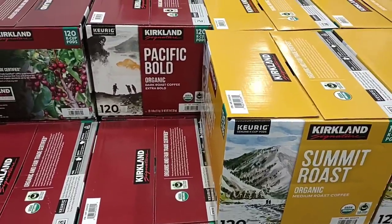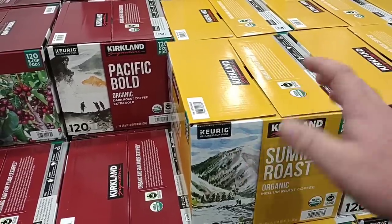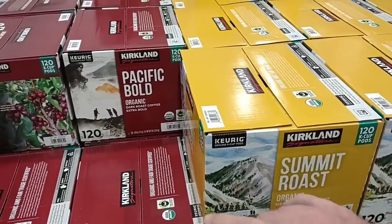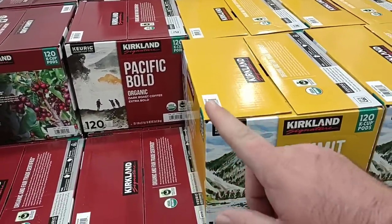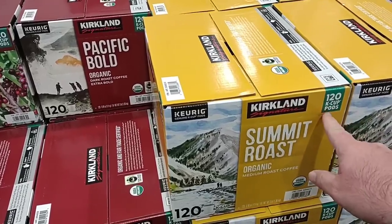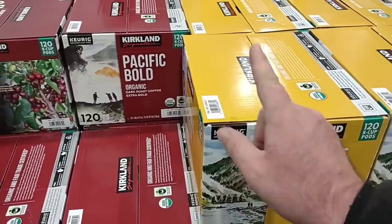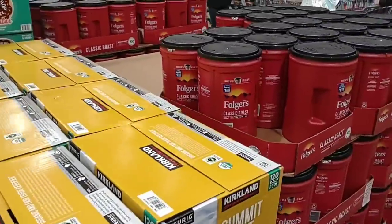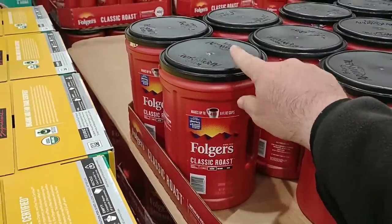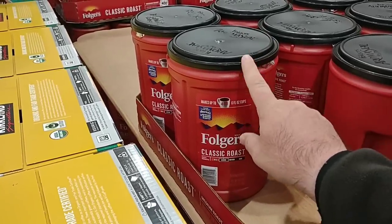Trying to find Thanksgiving items, Costco doesn't really group them together the way Sam's Club does — it's all spread out. I did find some good deals on coffee though. The Pacific Bold and Summit Roast 120 Keurig cups are $30.99, which is $6 off the regular price of $36.99. The Folgers 43.5 ounce — shrinkflated from 51 ounces — is $9.89 down from $12.69. That's a great deal.